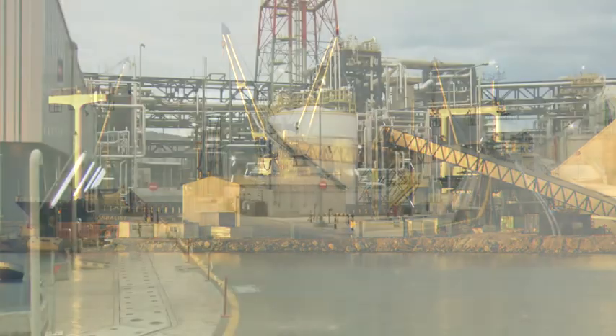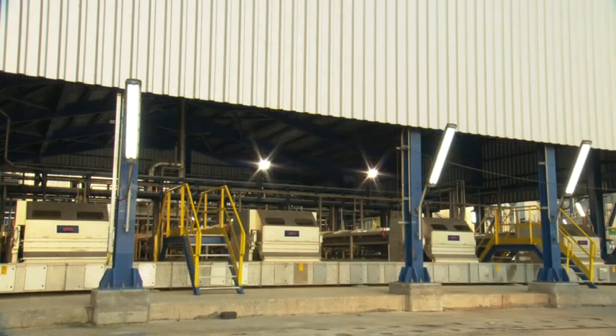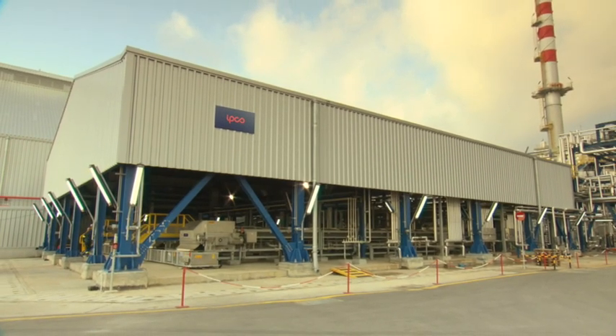One of the most important aspects of this upgrade has been in sulfur solidification and handling facilities. And the entire system, from granulation through storage to shiploading, has been designed, manufactured and installed by IPCO in cooperation with Finland-based Roxxon.